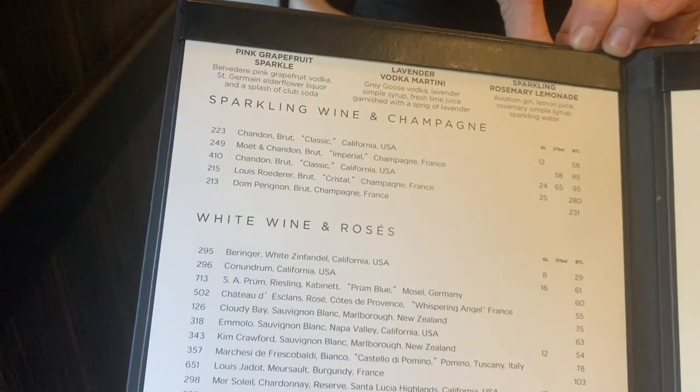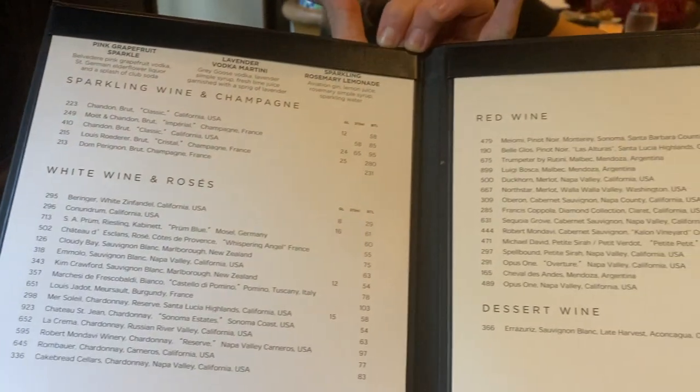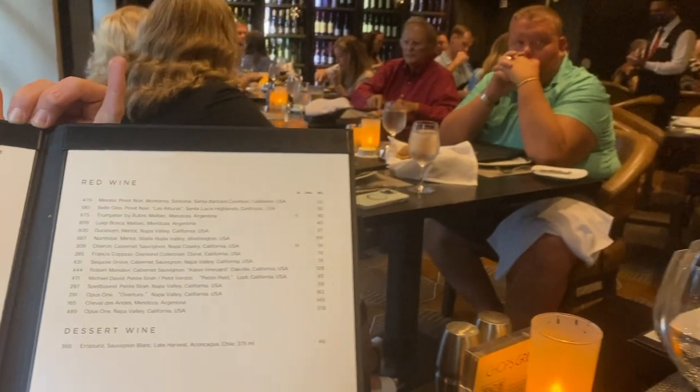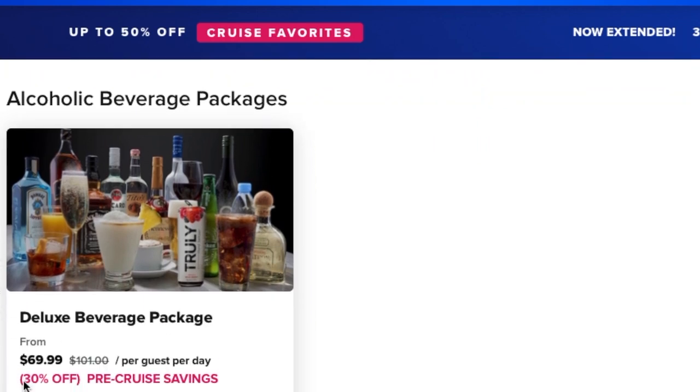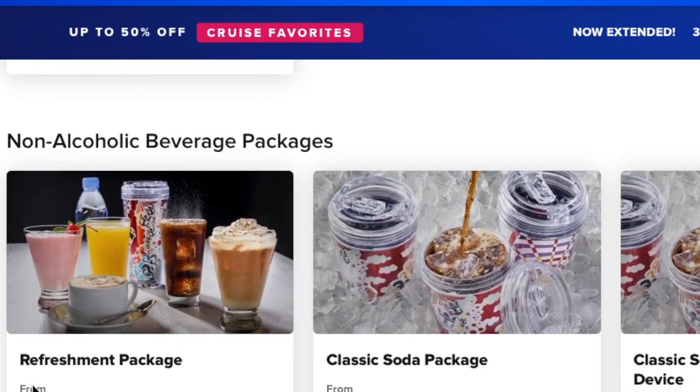One more really awesome thing about the Ultimate Dining Package is that if you're a wine drinker, you'll get 40% off all bottles of wine while in the specialty restaurants. Just be careful — the main dining room doesn't have the ability to apply that 40% off, so you'd need to find a manager to sort it out. If you've got the Ultimate Dining Package, take advantage of that wine discount — it's one way to save a ton of money, especially since alcohol costs a lot on cruises.